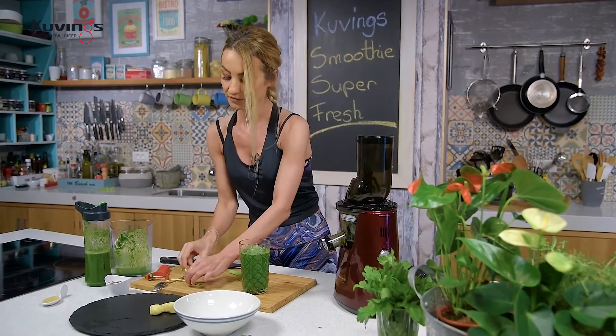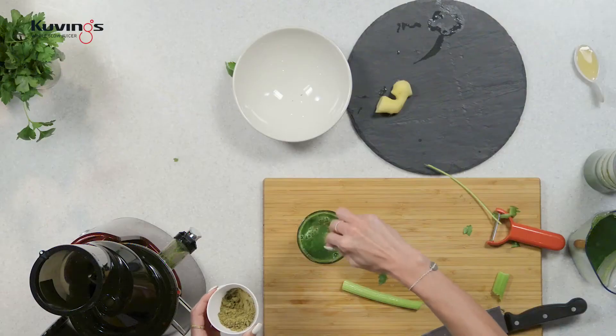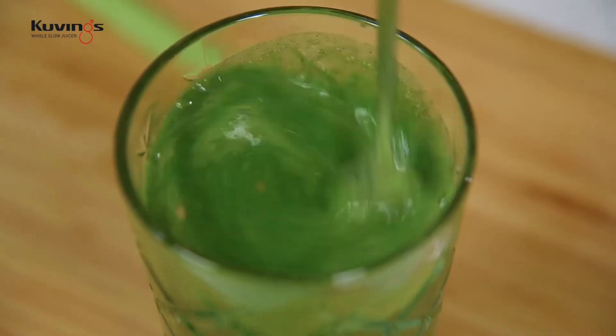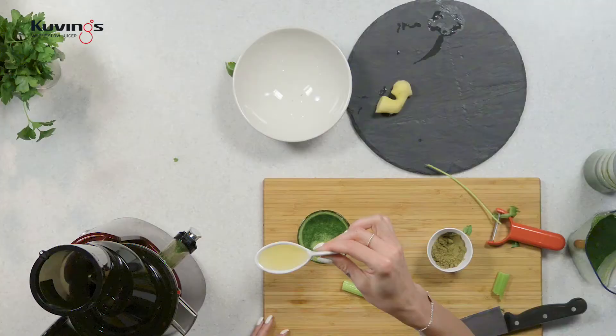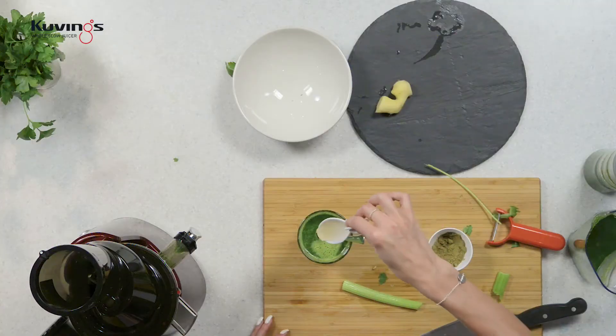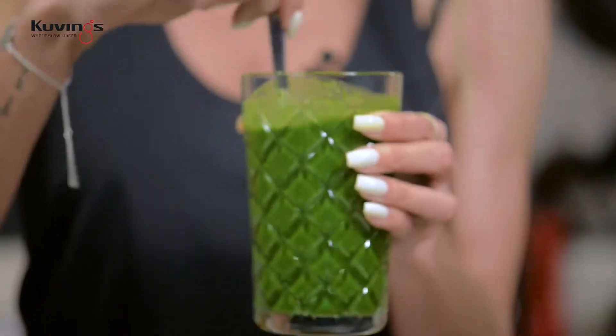La final, adaug și jumătate de linguriță de pudră proteică din cânepă. Amestecăm. Și acum, avem aici o linguriță de miere, pentru că îmi place un smoothie un pic dulceac, dar și sănătos. Mai amestecăm un pic. Este foarte sănătos, arată foarte bine — îmi place mult verdele lăsat — și este și foarte bun la gust.